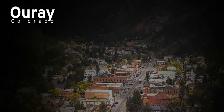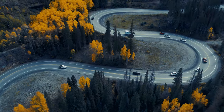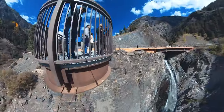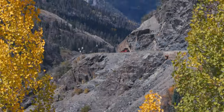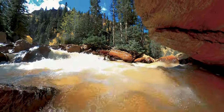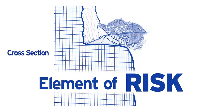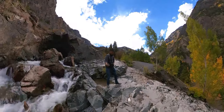Flanked between two ruggedly handsome towns is the Million Dollar Highway — 25 miles of unrelenting scenic beauty so mesmerizing, who wouldn't be captivated? You gotta drive this to see this. But there is an element of risk driving the Million Dollar Highway, and by the end of this video you'll understand why we took this risk and the rewards that come with the best Colorado has to offer.